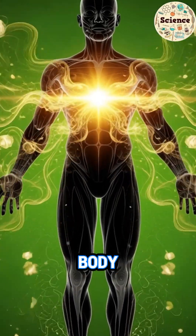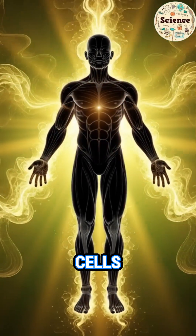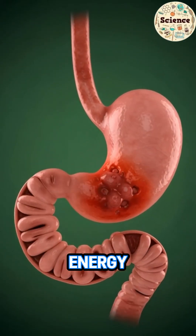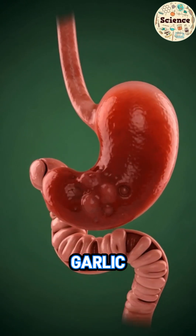Then the entire body begins to brighten. Organs, muscles, and cells glowing with renewed energy. A full-body silhouette radiates with golden garlic power.